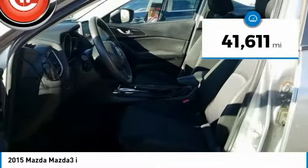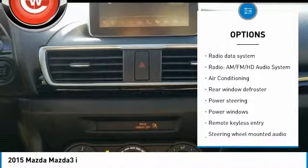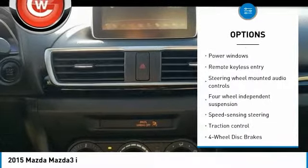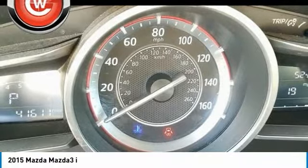This vehicle has less than 45,000 miles. Here are some of this vehicle's great options: traction control, air conditioning, dual airbags, power steering, four-wheel disc brakes, electronic stability control, rear window defroster, power windows, trip computer, and remote keyless entry.